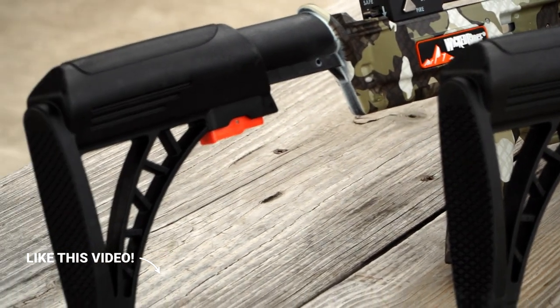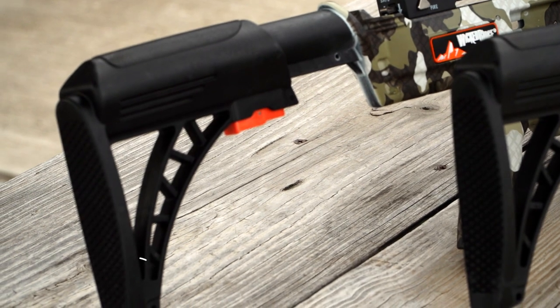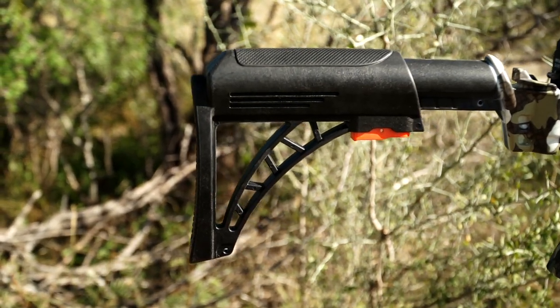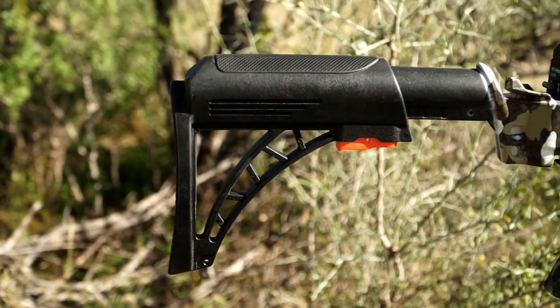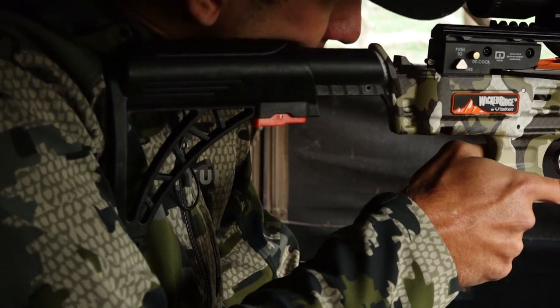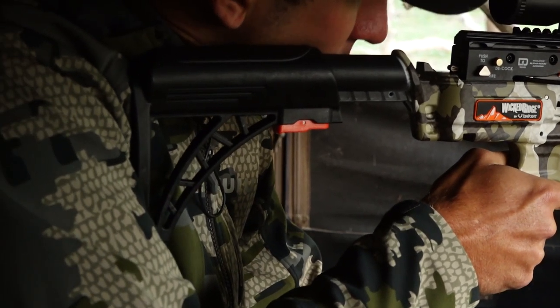The new Tactical Stock features an adjustable buttstock that locks in six positions and allows for up to 2.5 inches of adjustability in five different half-inch increments. Designed to provide adjustability and versatility for all shooters, the stock dramatically reduces the overall weight of the crossbow as well.